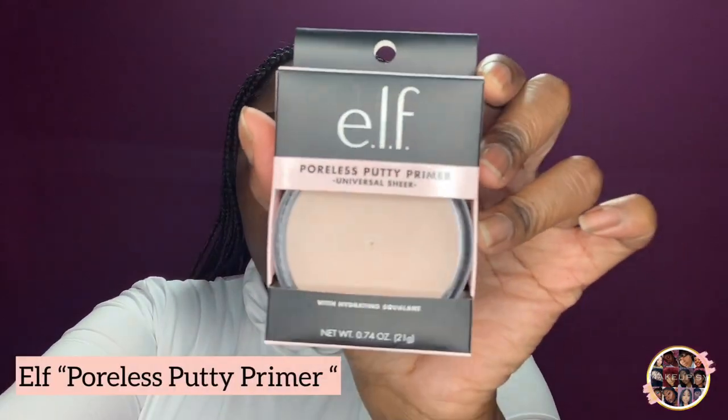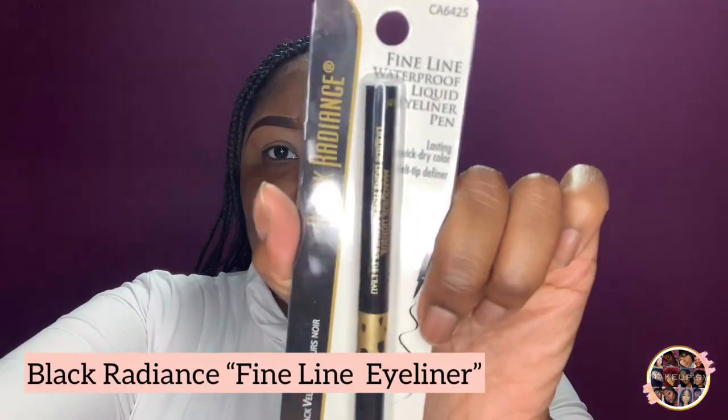I've been watching a lot of tutorials lately and I've been seeing so much good stuff about the ELF Poreless Putty Primer. I was like, I may have to check that out, so I wound up buying it. I was gonna buy it online but I ended up going into Walgreens and purchasing it, along with the Black Radiance eyeliner. Black Radiance is like an OG of mine — that was like the first product brand I ever started with. This is their Fine Line Waterproof Eyeliner and it was four dollars and fifty-nine cents.